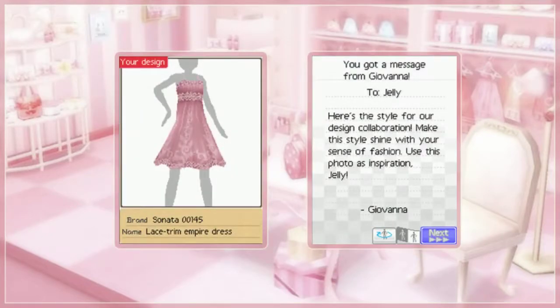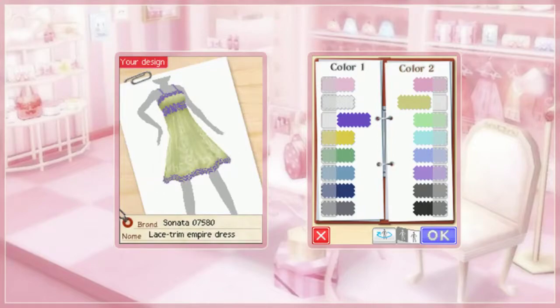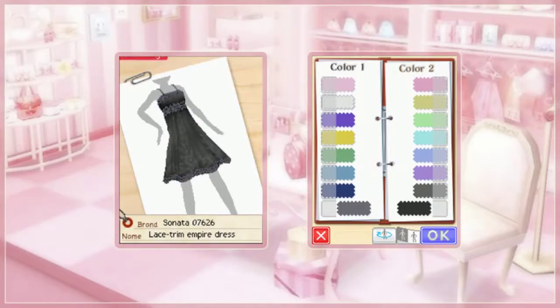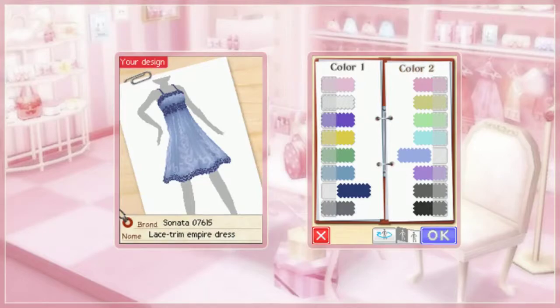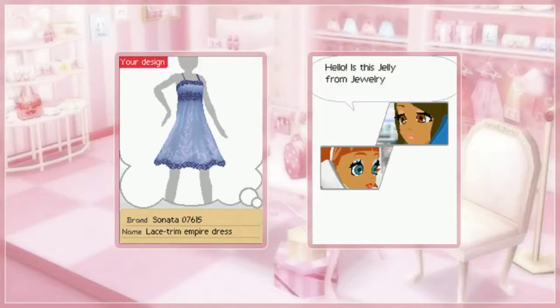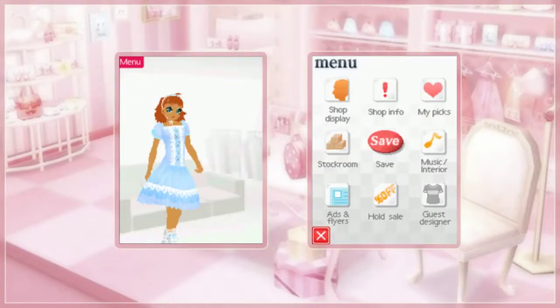It's a dress. That basically is the stock photo of the dress, and these swatches are going to change the color and design. On the left it's for the lace trim, and on the right it's the base color of the dress. I think I'm going to do a dark blue with a lighter blue — actually, I think I like it this way better. That's an old-fashioned phone! We'll probably be getting these designs in a real-world day.